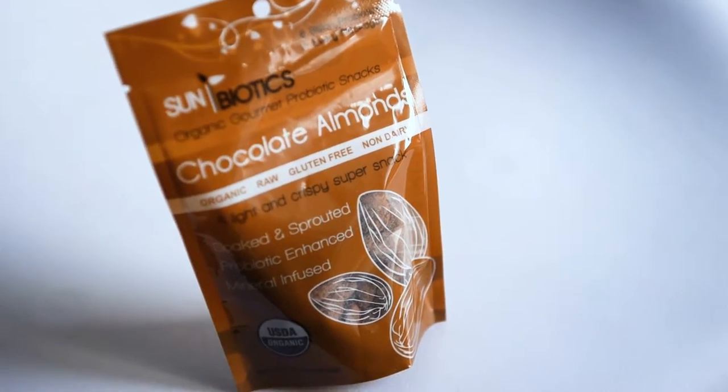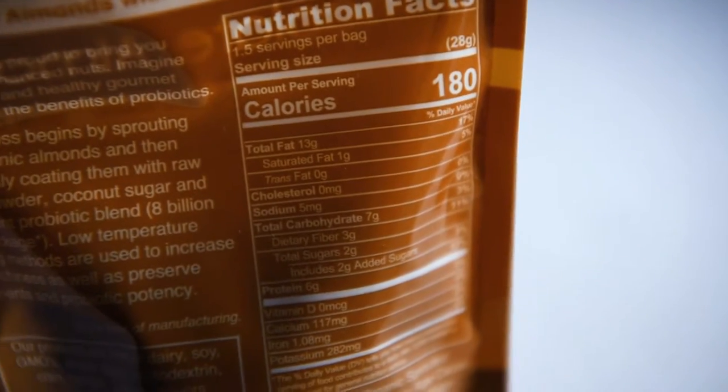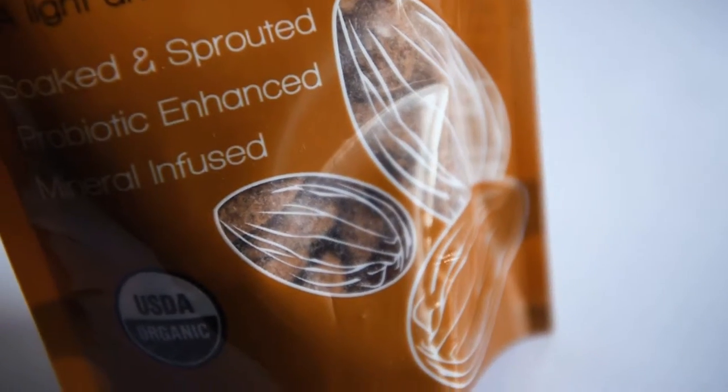This is an organic gourmet probiotic snacks — chocolate almonds. It says almonds but they look like cocoa beans, so that's going to be kind of interesting. It almost looks like dried raisins but really big dry raisins. I want to try that.